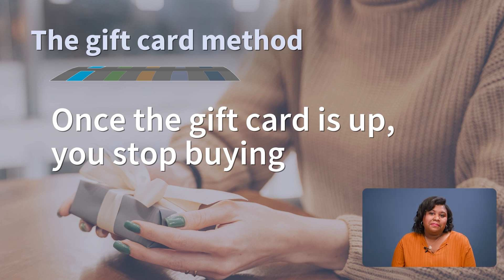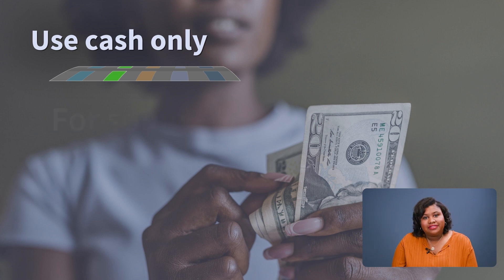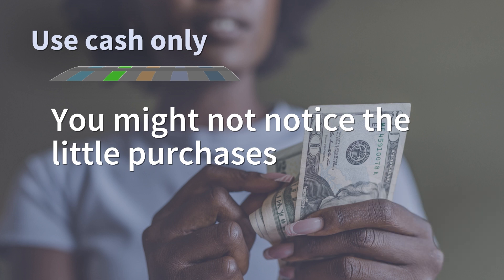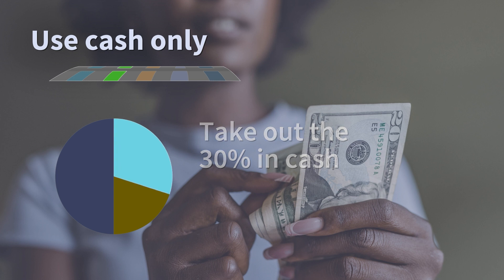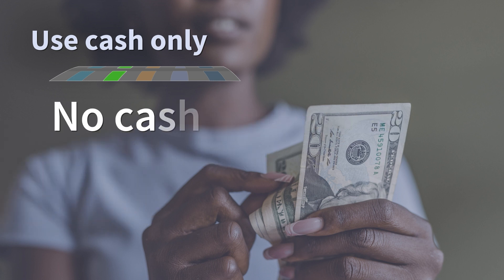Another great speed bump is only using cash for your wants spending. For some, tapping a credit card is too easy — it doesn't feel real, and you might not notice those little purchases here and there coming out of your account. Bring intention back to your spending by taking the 30% you assigned for wants in cash and only use that for your spending. When you're out of cash, you stop buying. No cash, no buy.